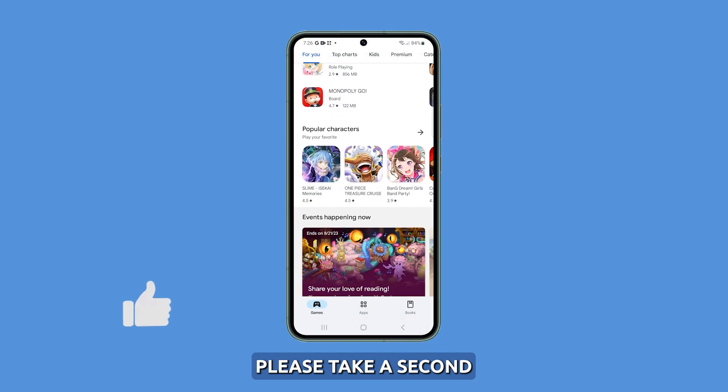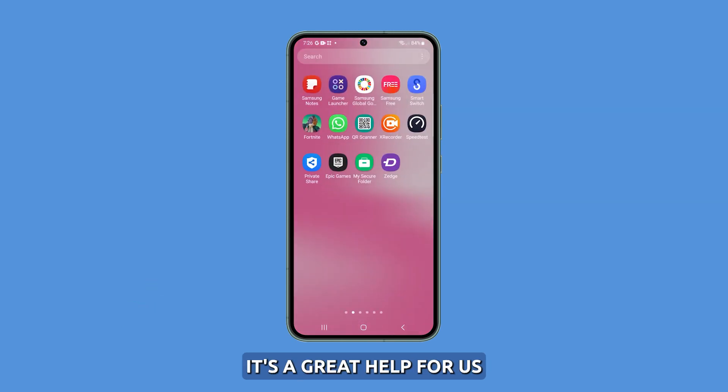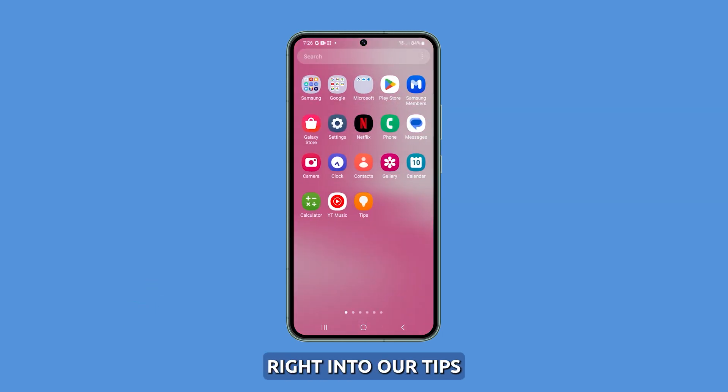Before we move on, please take a second to like our video or share it with your friends who might have issues with their devices. It's a great help for us. Now let's jump right into our tips.